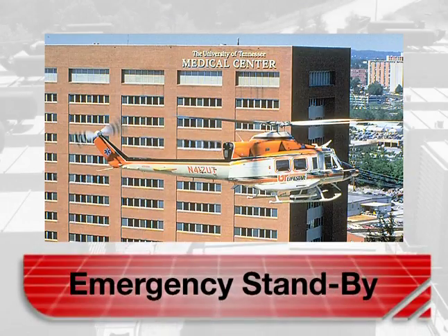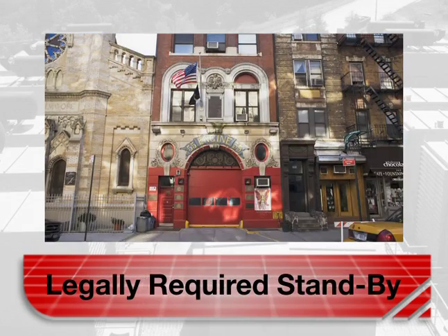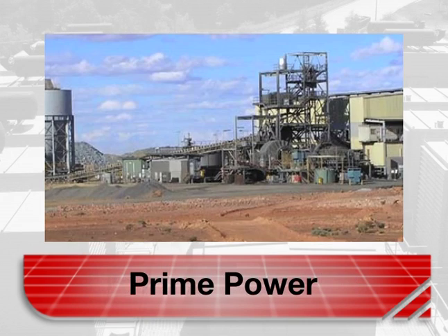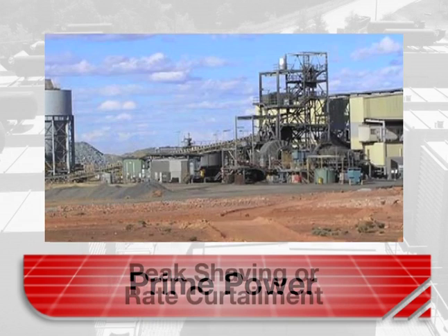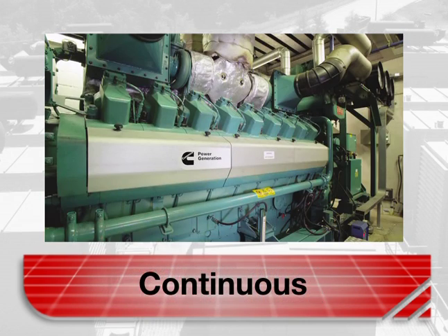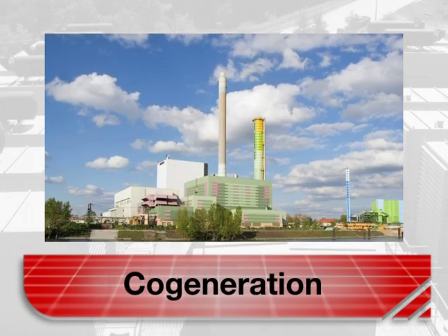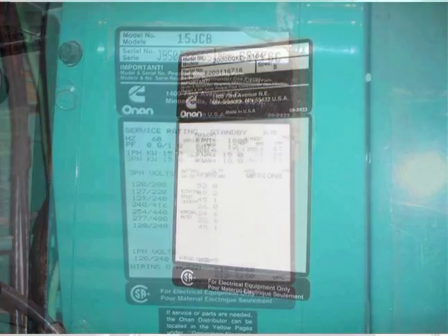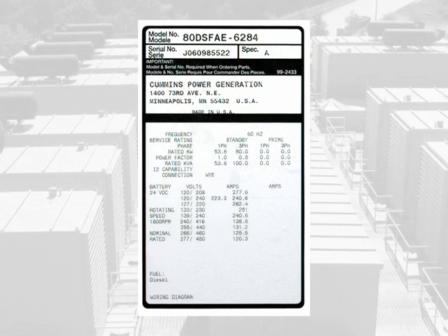On-site power generation systems can have any of several functions, as the list here shows. These various functions can be aggregated into three main classifications – standby, prime, or continuous. Power ratings in kilowatts are published by the generator set manufacturers specifying the maximum allowable loading conditions. The generator set will provide acceptable performance when used for purposes in keeping with the published ratings.